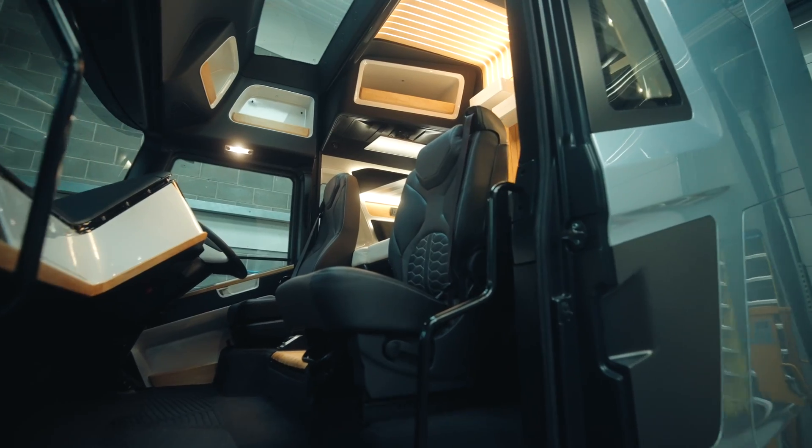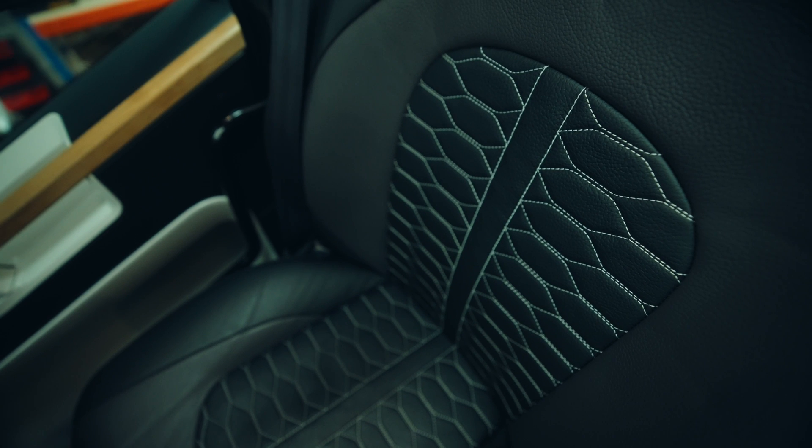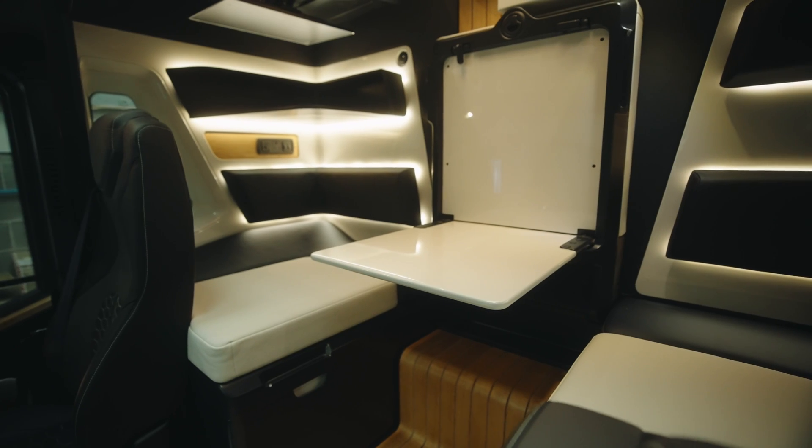Designed with the driver in mind, the HGV cab is like no other. It's a true home away from home.